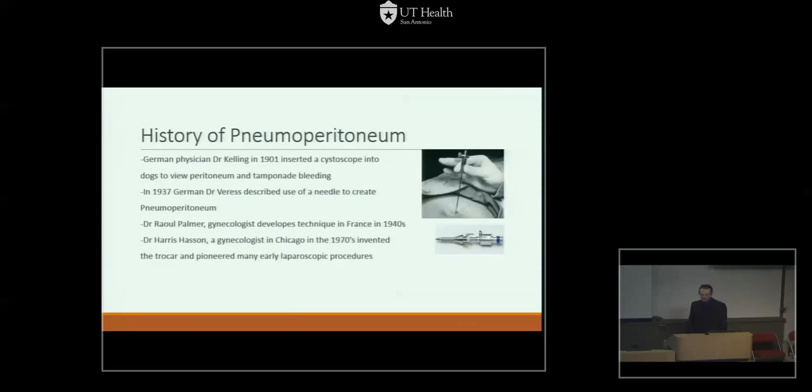Some of the first pneumoperitoneum investigations were originally attributed in 1901 to Dr. Kelling, who used a cystoscope and insufflated the abdominal cavity of dogs in order to tamponade bleeding. Dr. Veress — a name many will recognize for the needle used to insufflate — did some work in the 1930s to establish pneumoperitoneum. Also, Dr. Palmer, a gynecologist, developed many techniques in France. Palmer's Point is considered a safe place to induce pneumoperitoneum with a Veress needle, located in the mid-clavicular line just below the costal margin.